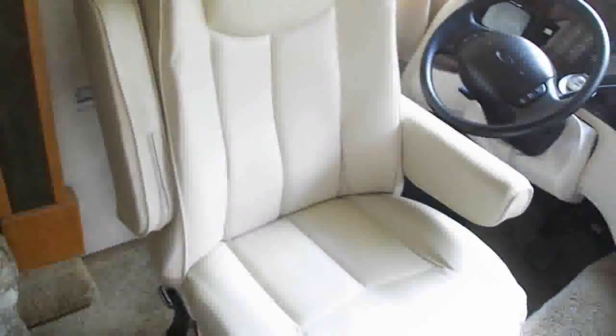Now we're inside the motorhome. This is part two of the tour of this Damon Intruder Class A Motorhome — a quick walk around the inside to show you the layout and some of the features.